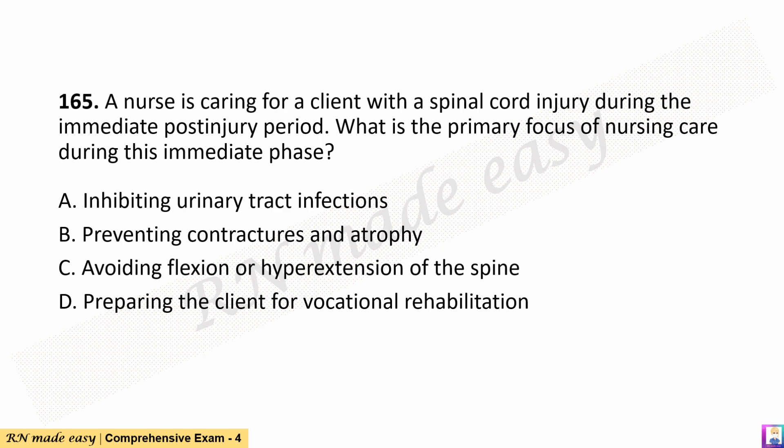Question 165. A nurse is caring for a client with a spinal cord injury during the immediate post-injury period. What is the primary focus of nursing care during this immediate phase? A. Inhibiting urinary tract infections. B. Preventing contractures and atrophy. C. Avoiding flexion or hyperextension of the spine. D. Preparing the client for vocational rehabilitation.